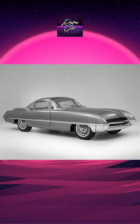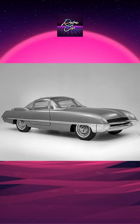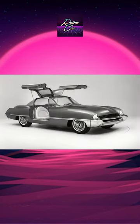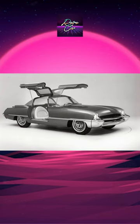The Ford Cougar 406 is a concept car for the Ford Thunderbird, built by Dean Jeffries for the Ford Motor Company. The Cougar featured Mercedes 300 SL-type gull-wing doors and was originally painted in candy apple red.